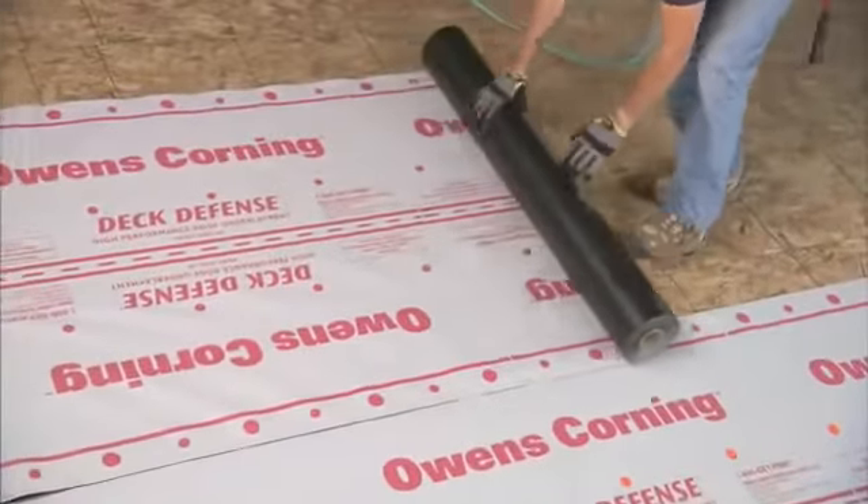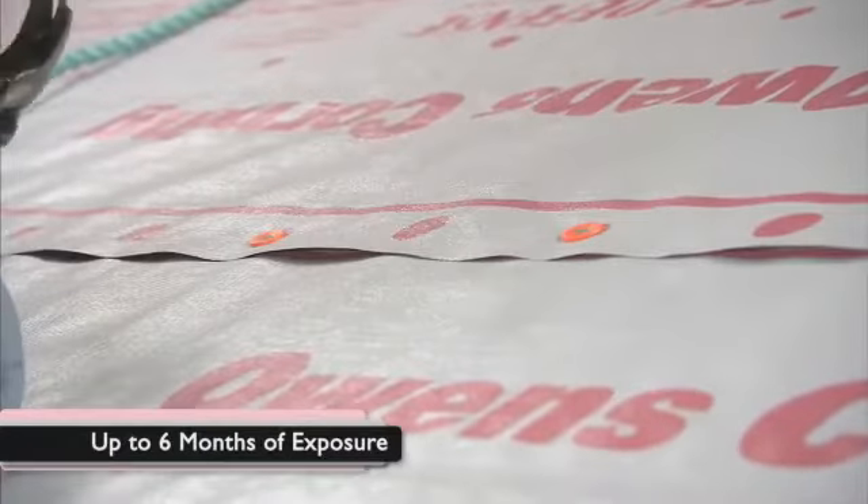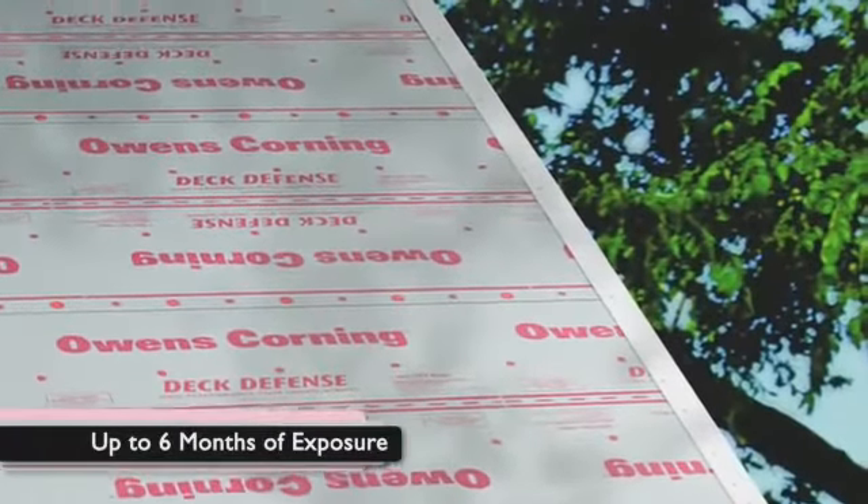Unlike regular felt, this high-performance underlayment, when it is first installed, can protect your roof from the elements for up to six months of exposure without shingles covering it.